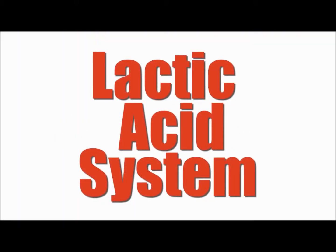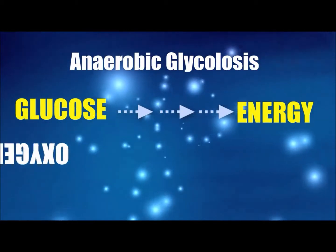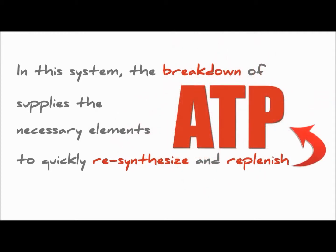The Lactic Acid System is known as Anaerobic Glycolysis. It is the conversion of glucose to energy without oxygen. In this system, the breakdown of sugar supplies the necessary elements to quickly resynthesize and replenish ATP.